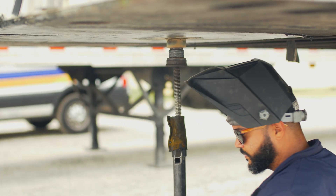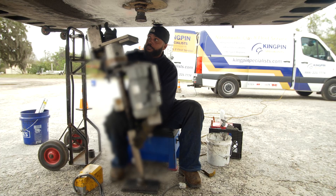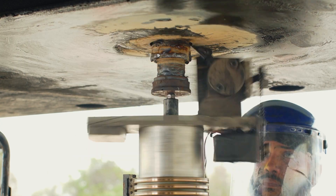Once the pin has been welded, we give it time to cool to reduce the heat and bring it all to a solid form. We then set up our portable lathe — a patented tool we've developed and modified over the years — which uses a cutting bit that we square up on the assembly and cut the pin back down to the manufacturer's spec.